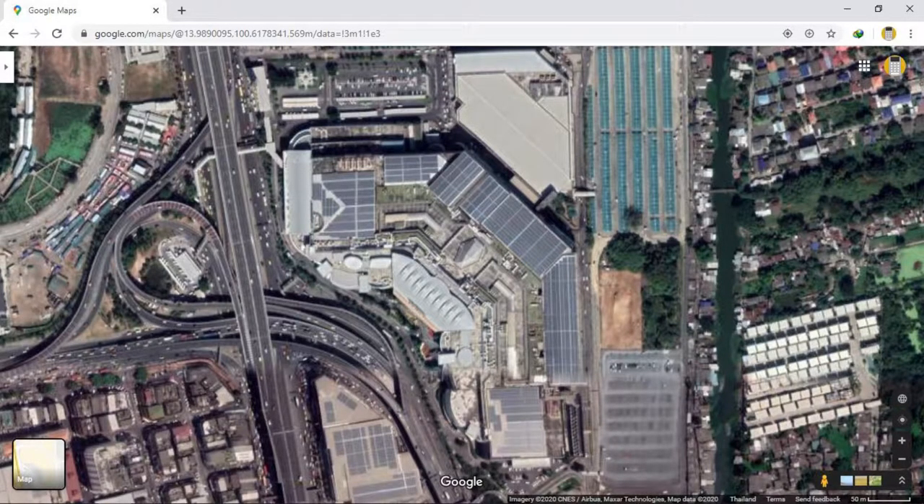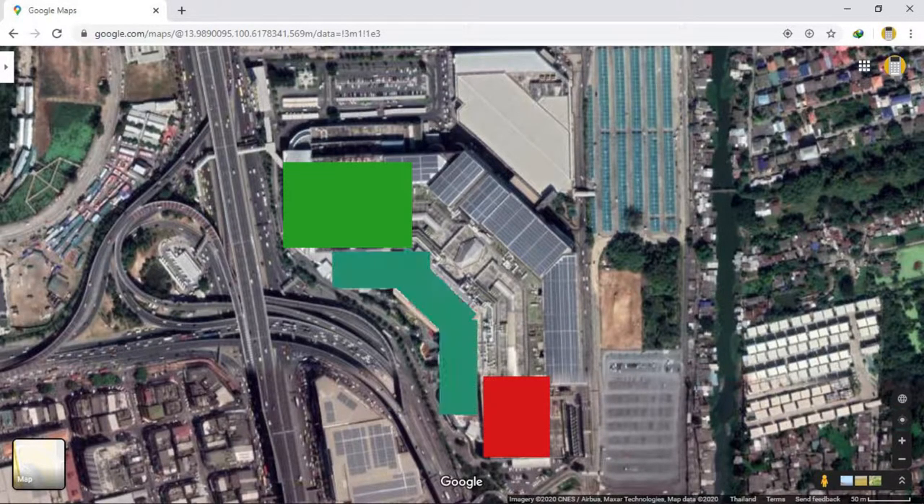Future Park is broken up into three sections: Robinson, Central, and Z-Pel.